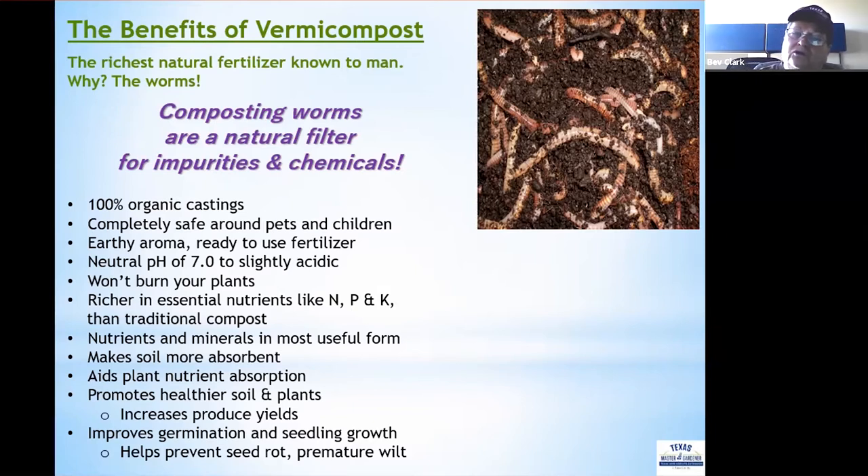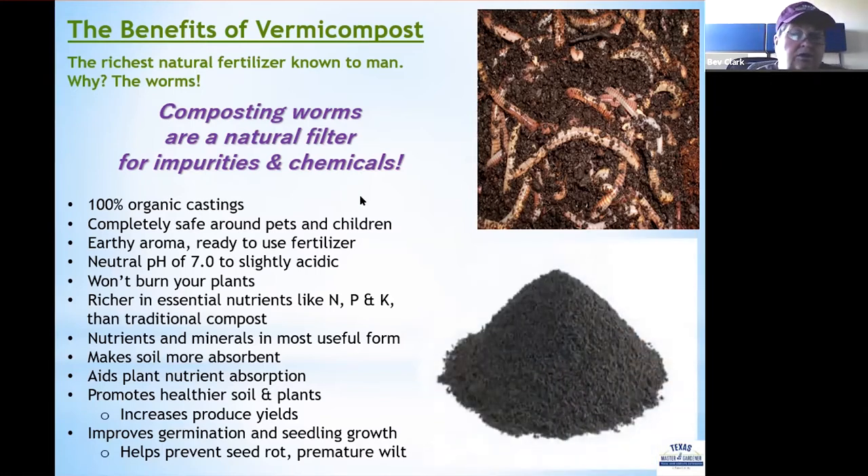Nutrients and minerals are also in their most useful form, making soil more absorbent just like regular compost. Vermicompost also aids in plant nutrition absorption through the use of mycorrhizal fungi. It promotes healthier soil and plants, increases produce yields, and improves germination and seedling growth, which helps prevent seed rot and premature wilt. This picture shows actual worm castings — worm poop — which have that grainy appearance.